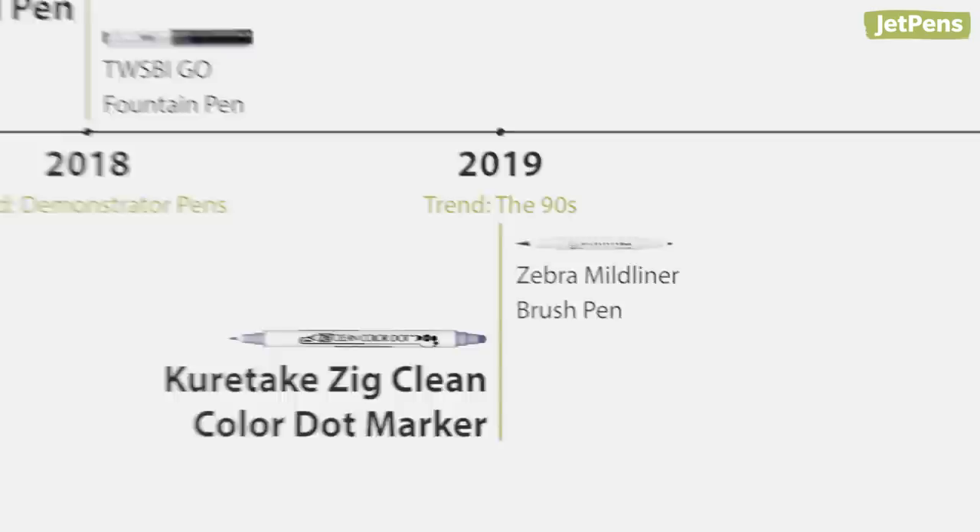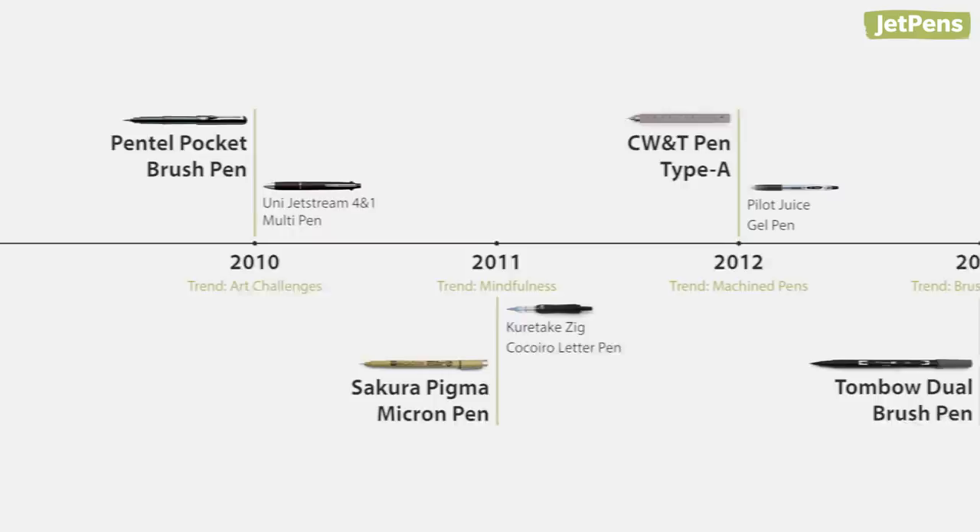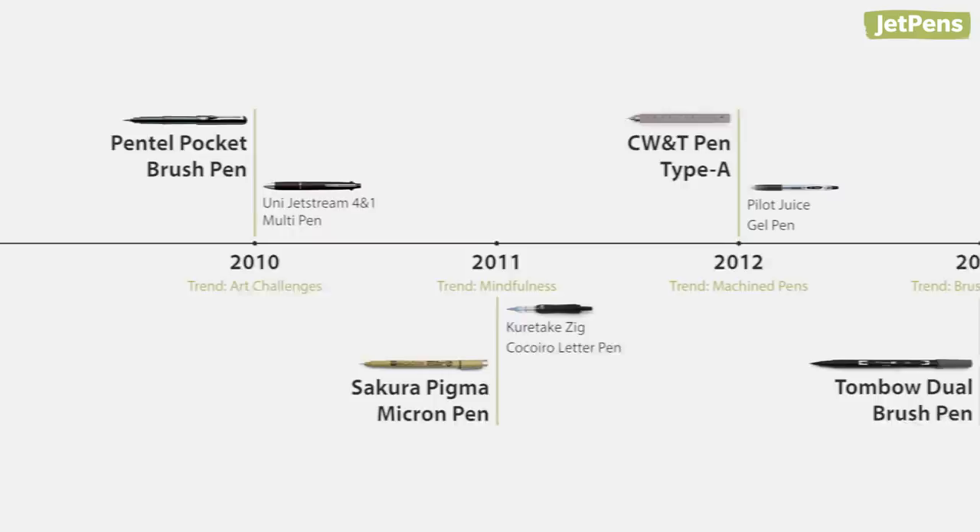What trends do you think 2020 will bring? Let us know what your favorite pens of the decade are in the comments below. Shop all of our picks and more at JetPens.com. Thanks for watching!